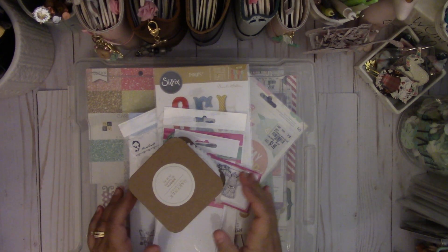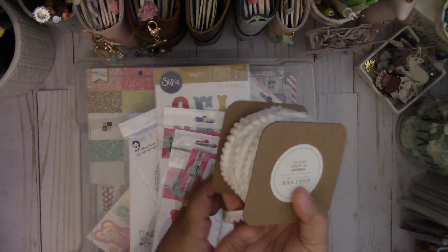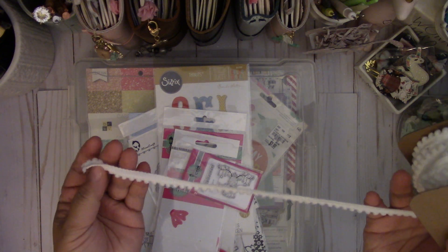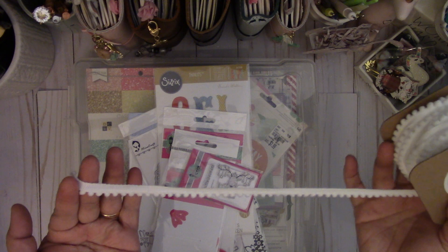Hi everyone, I have a haul share today. First, I picked up this trim from TJ Maxx. You get 10 yards and it's $4.99, and it reminds me of the trim that's around those Maggie home frames and I really loved it.